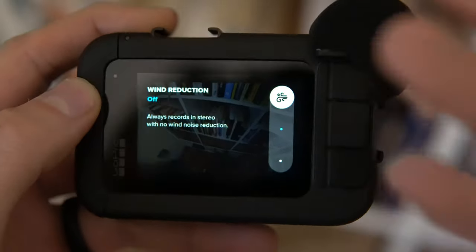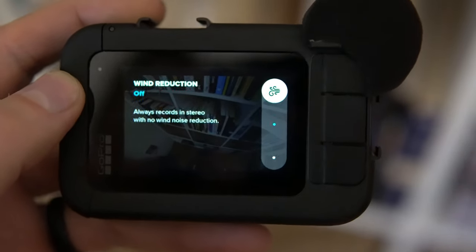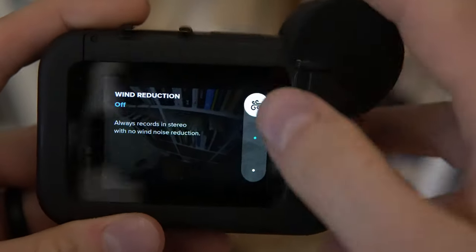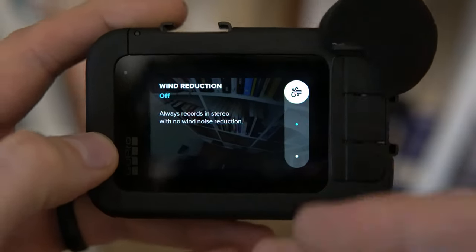Basically what this does is when I was going higher speeds, it was experiencing a lot of hot pops and cracks in the mic when I was riding the bike, basically making the audio unusable — it was crap. So when I figured this out, this changed the game. This changes everything.